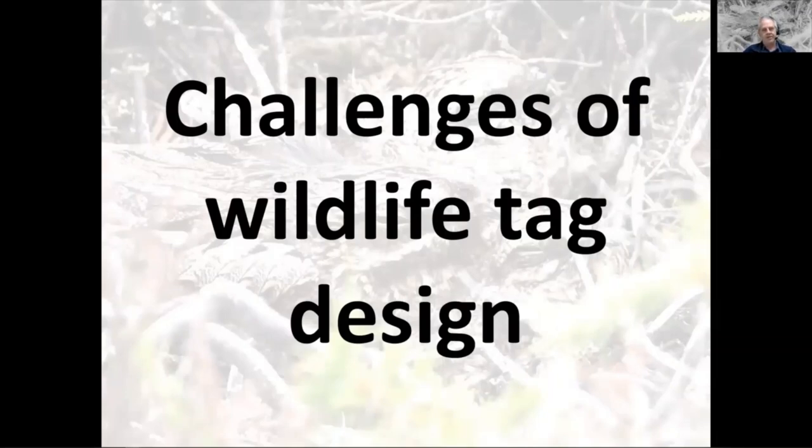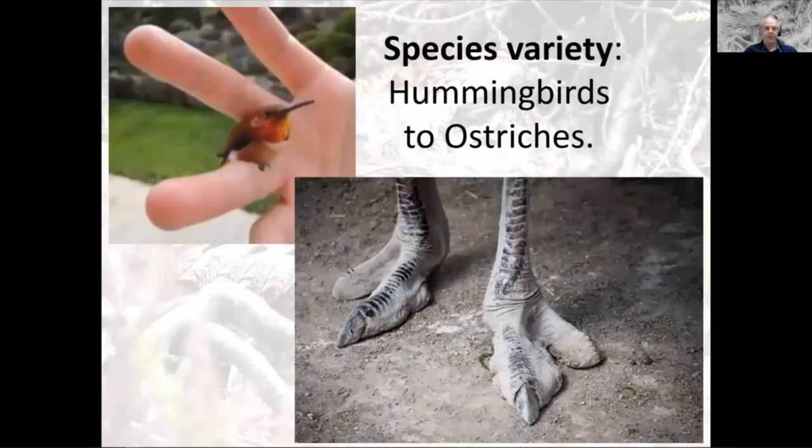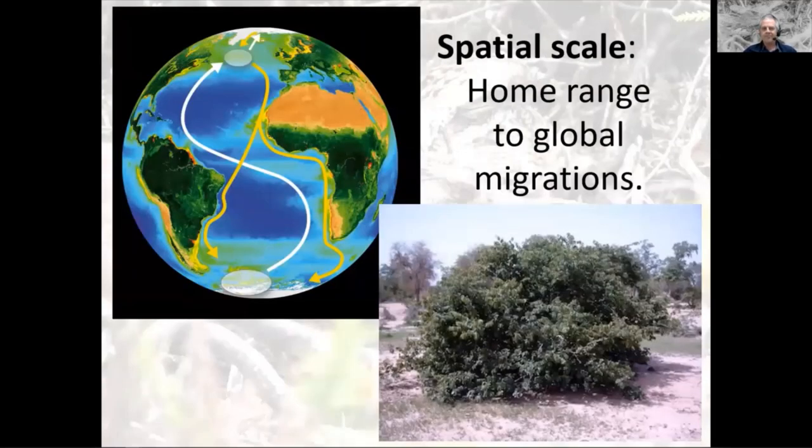I want to start by talking about some of the difficulties of making tags for animals. The first complication is that nature is almost infinitely variable. Just thinking about birds, you have this huge variety of sizes from hummingbirds to ostriches, and that determines what size of tag you can use. You also have to make sure the tag can survive attacks from the bird. Then there's spatial scale — some people want to track birds globally, some just in local areas.